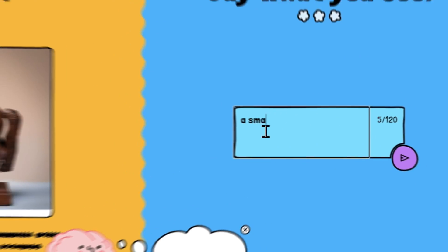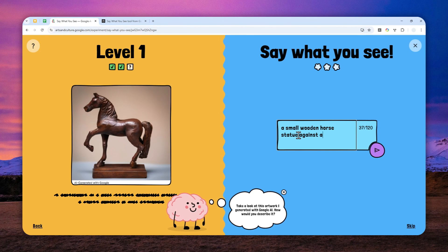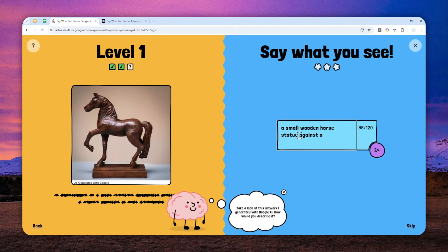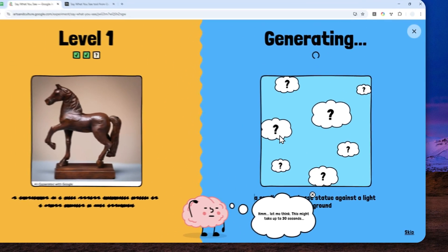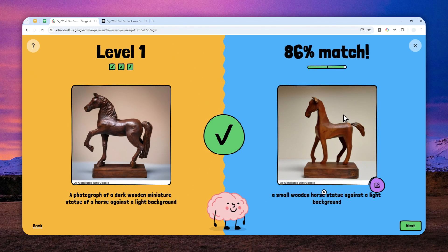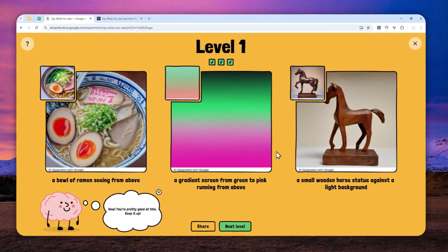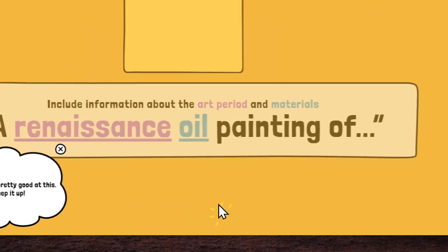This one is a small wooden horse statue against a light background. Let me send the message and see what score I get. That's very close — 86%, the highest percentage on level one. I can click next, and overall I passed the challenge. If you want more challenge, click next level for more difficult prompts.